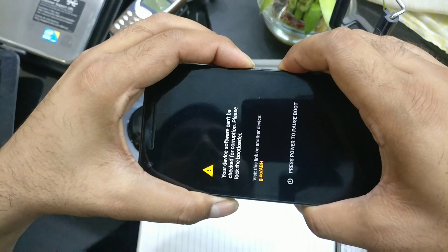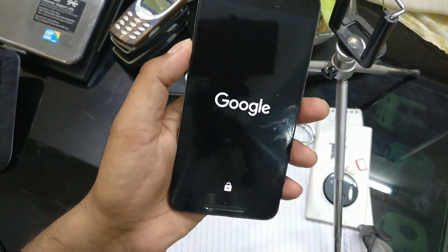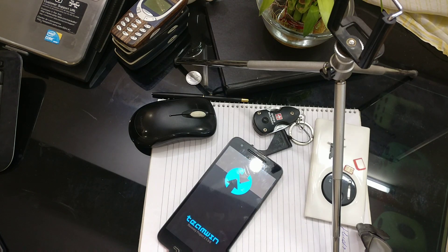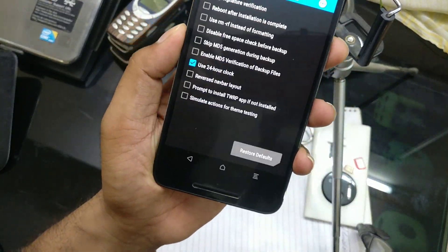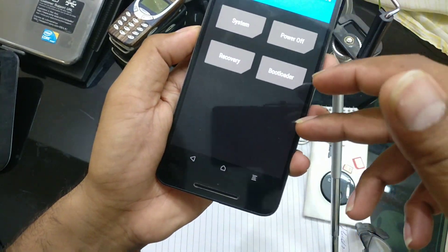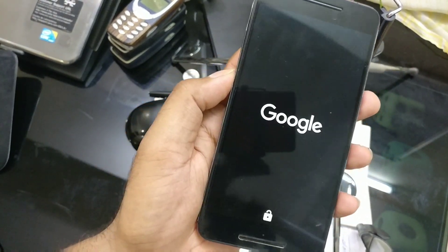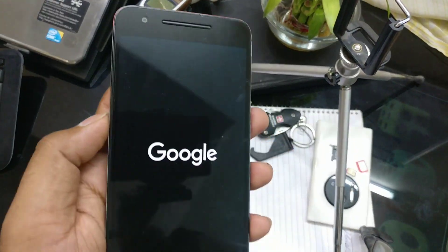The solution I tried was to replace stock recovery with TWRP and go inside the recovery, trying to do a reboot from there — just giving it a try because I heard some people got this workaround to work. But as you can see, it is still not working. I'm getting the boot loop again, so that solution also didn't work.